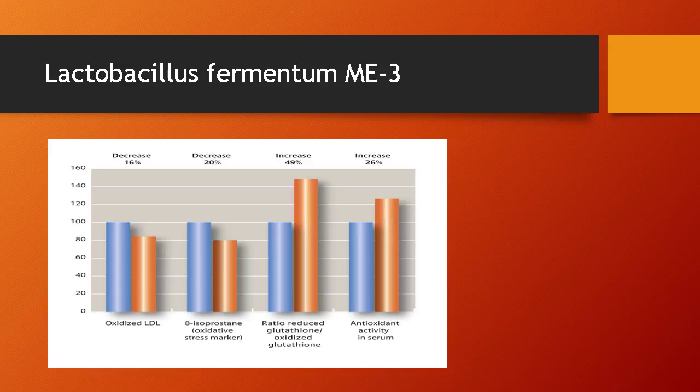This is a graph from one of the studies. This study was only 21 days long. The blue bar represents the control group and the orange bar represents the treatment group. The treatment group was given goat cheese with Lactobacillus fermentum ME3 while the control group just received goat cheese. As you can see, there were four substantial differences including decreased lipid oxidation, decreased levels of free radical damage, increases in the reduced level of glutathione, and also increased overall antioxidant activity in the blood.